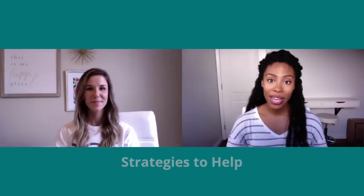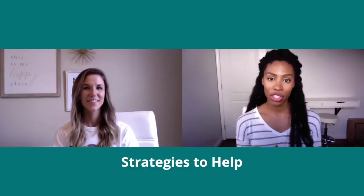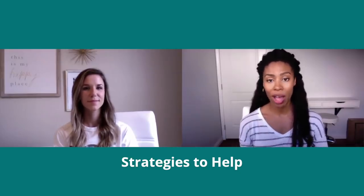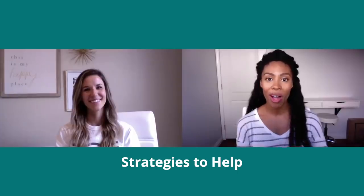Now we're moving on to strategies, ideas, and tools that might help your kiddo who's either seeking or avoiding. We will put links to resources in the description box for you. This is the best part — this is where all of the sensory strategies come into play.